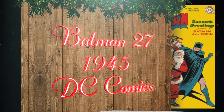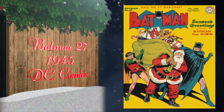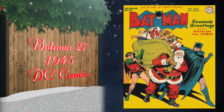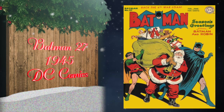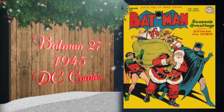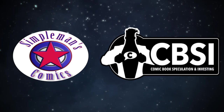At number 6, Batman number 27 was published in 1945 by DC Comics. This is the first Batman Christmas cover, with cover art by Jack Burnley. Currently the highest grade in the CGC census is a 9.4 — there are actually four universal blue label 9.4s at this time. That covers numbers 25 through 6 of the top 25 golden age Christmas covers.